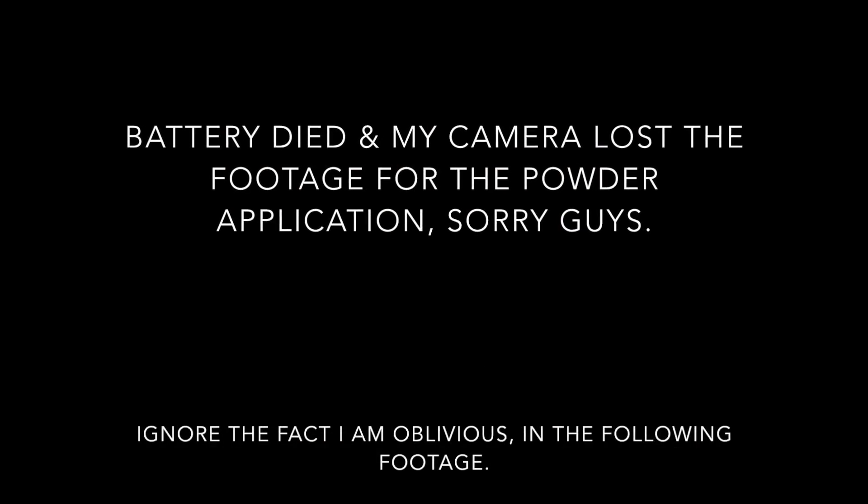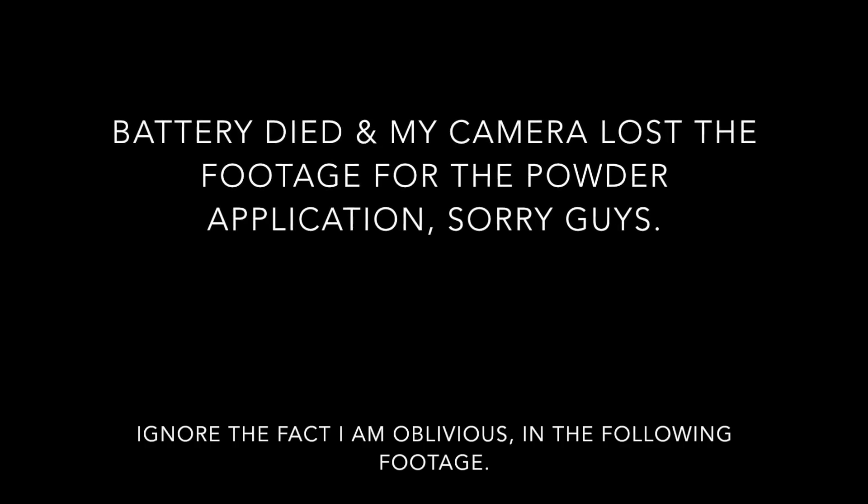As y'all can see, it's definitely medium coverage. It evens everything out, it's slightly buildable, but I won't say it's full coverage — you definitely have to go back in with concealer. The demo of this video was filmed about a week ago since I went to Mexico. I completed my makeup look and I'm wearing both of these products — I just put them on about 10 minutes ago. So we're going to do the test of time. It's 4:43 right now, and I'll be back in about two hours.